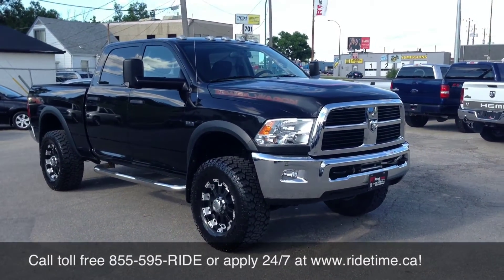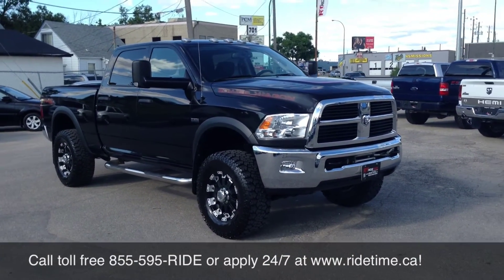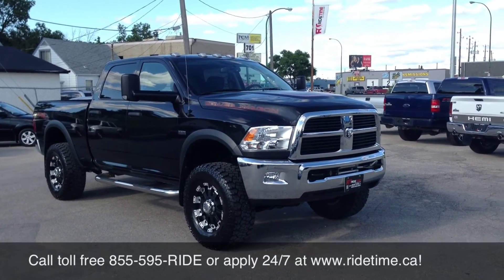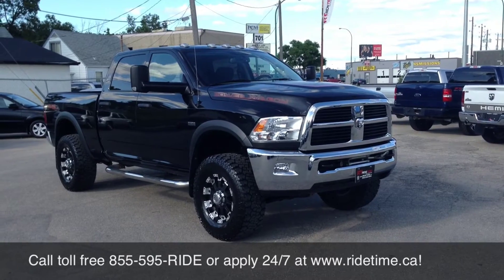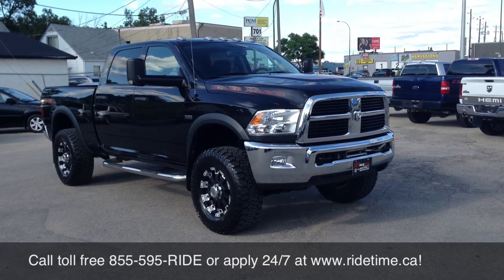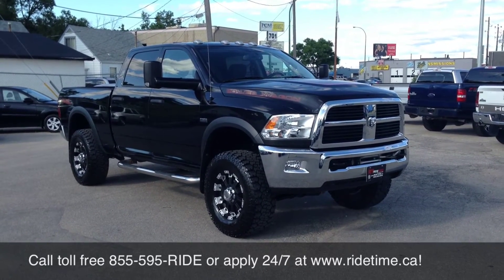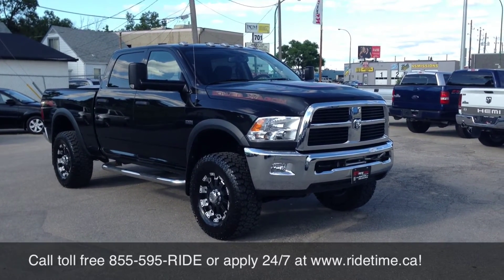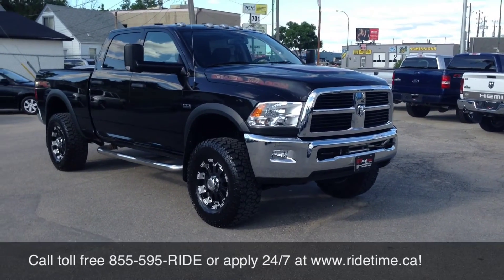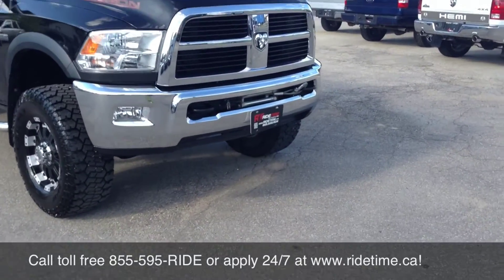We have interest rates starting as low as 0% OAC on all used vehicles. We ship and deliver beautiful trucks like this. This customer actually traded in on one of our custom lifted trucks — check out YouTube for some other videos, we've built some of the sickest trucks in Canada. Check out our inventory 24/7 at ridetime.ca, give us a shout at 1-855-595-RIDE, and remember, at Ride Time, we're your ticket to ride.